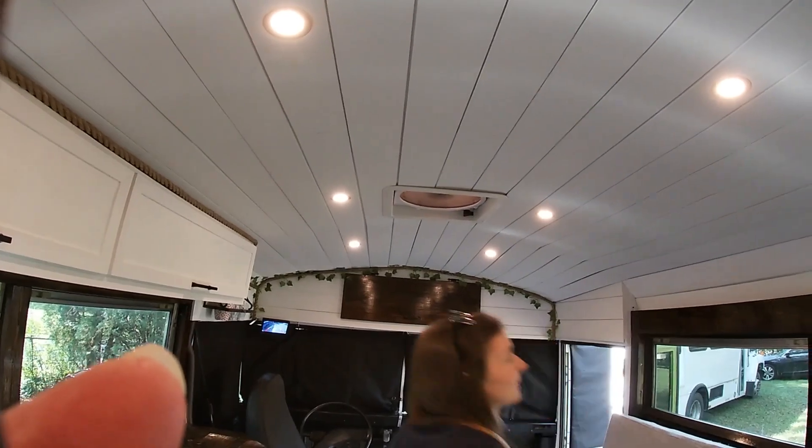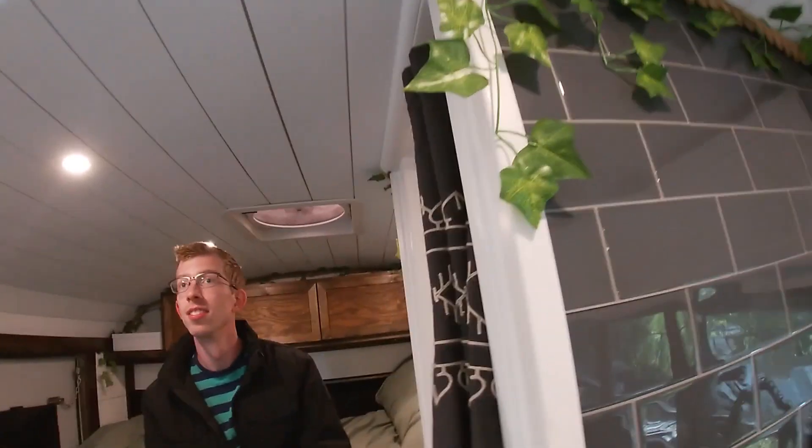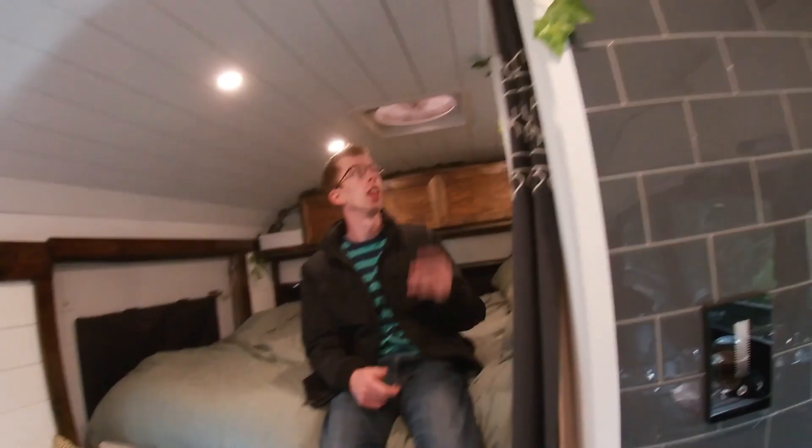They also have two MaxxAir fans, which is really important in a school bus environment. They did that right, so that's really, really good. Yeah, I really love having two of these. It's been really nice, very worth it.